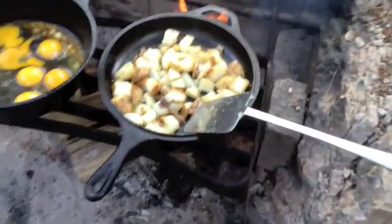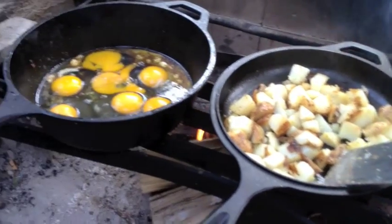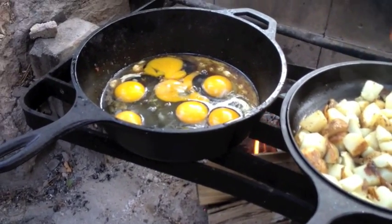In our next episode of Hillbilly vs. the Wild, we have prepared the bacon, we have the home fries almost prepared, and we are starting to cook the wild ostrich eggs while our wild dog guards us from intruders.